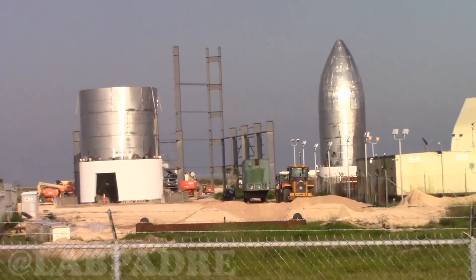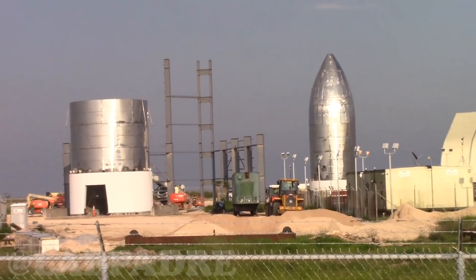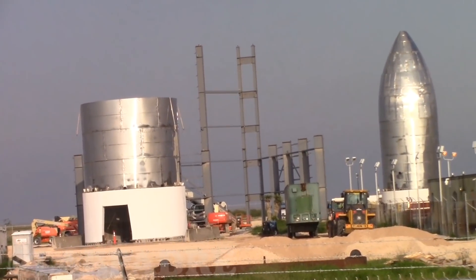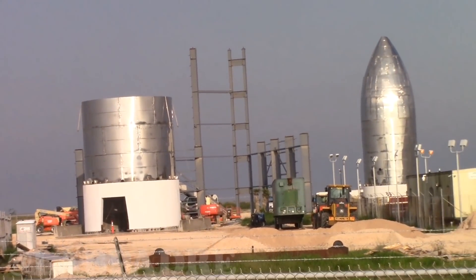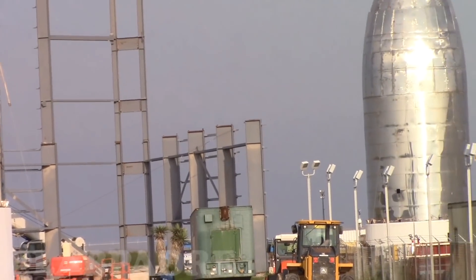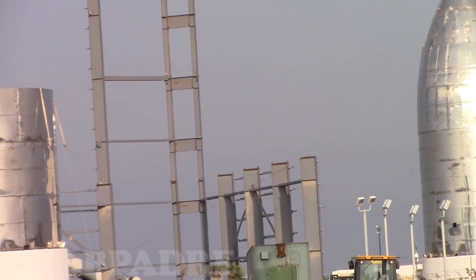All right guys, this is an update on the back end of the prototype center. You can see the new structure is getting some definite height — I'm sure you've seen that in the previous posts with the different photos circulating. Still not sure what they're building, but they're getting pretty high, almost as high as the prototype itself.